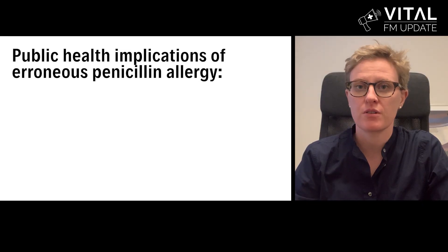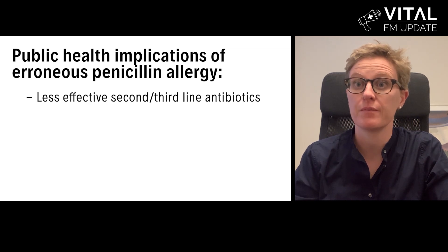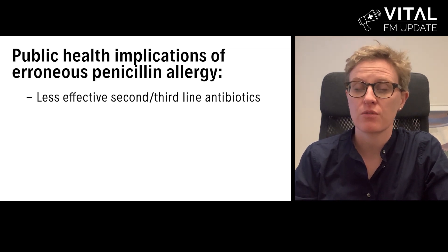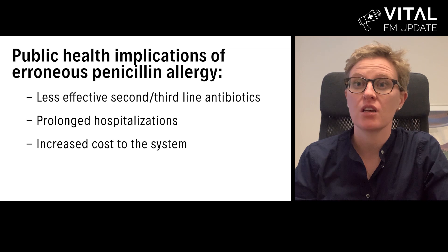Erroneous penicillin allergies are incredibly common and there are important implications. There is direct evidence that being labeled as allergic when not truly allergic increases the use of alternative antibiotic therapy, specifically second and third line agents that are not as effective for treatment or prevention of infection. A good example is in surgery: using an alternative antibiotic for surgical site prophylaxis directly results in a four to six-fold increased chance of surgical site infection. De-labeling erroneous penicillin allergies also reduces length of hospital stay and the increased costs associated with more expensive alternative antibiotics.